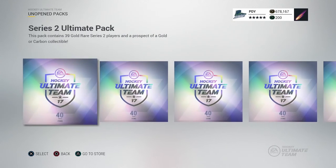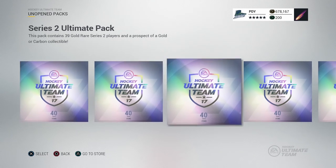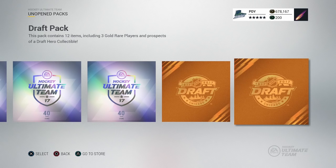Maybe if we get something good out of these packs, we're gonna go ahead and give it away on Twitter or in the comment section. Haven't figured that one out yet, but let me show you what is out right now in the packs.